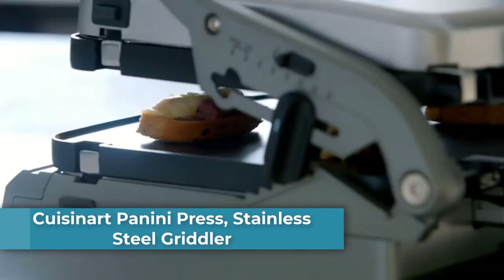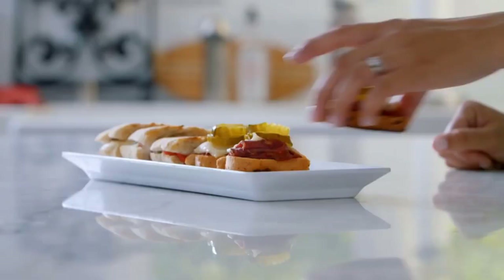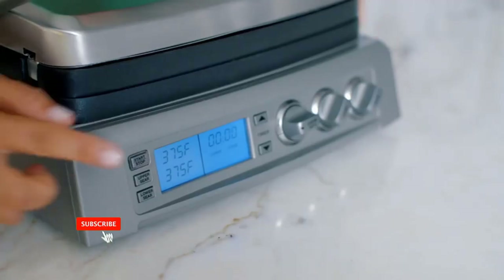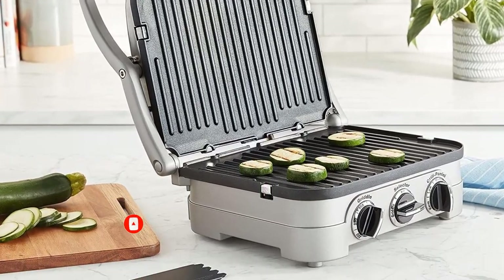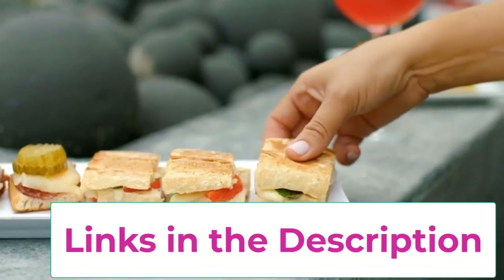Top 4: Cuisinart Panini Press Stainless Steel Griddler. Superior performance — Cuisinart's 5-in-1 griddler functions as a contact grill, panini press, full grill, full griddle, and half grill/half griddle. The 11 inch by 9 inch griddler plates are removable, reversible, and dishwasher safe. Nonstick cooking plates also act as a drain for grease for healthier cooking, and the integrated drip tray collects grease and is easy to store.